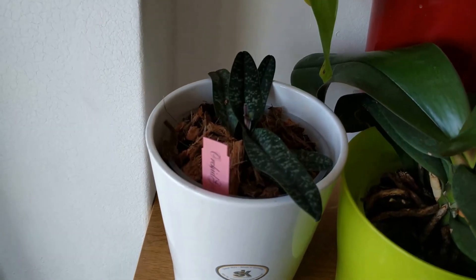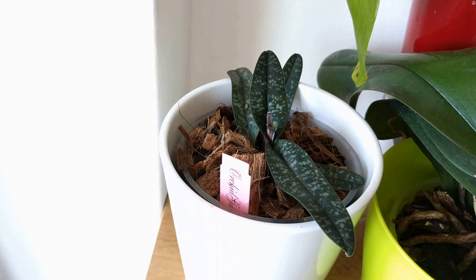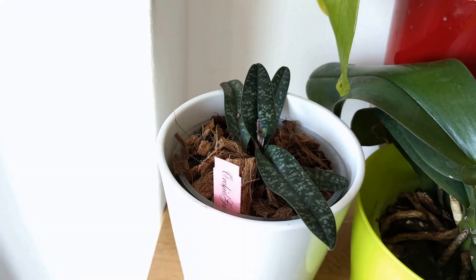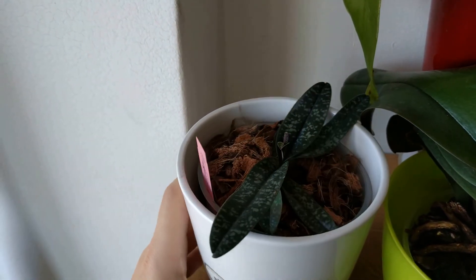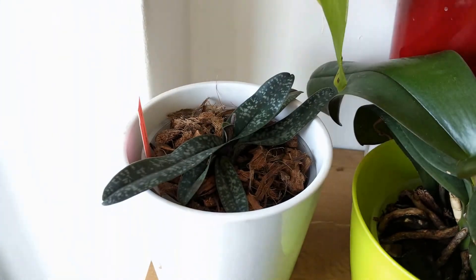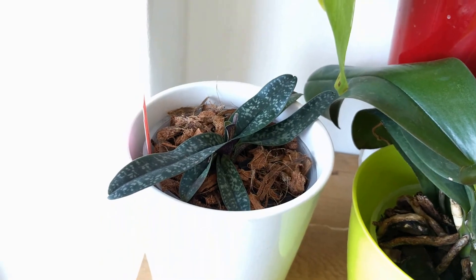This is my Papiopedilum Niveum — the replacement I received as a birthday gift. Sadly, this one arrived with a dead flower so I never got to see it bloom. But it has a new growth, so there is hope. I repotted it not long ago, so I'm waiting for it to grow.